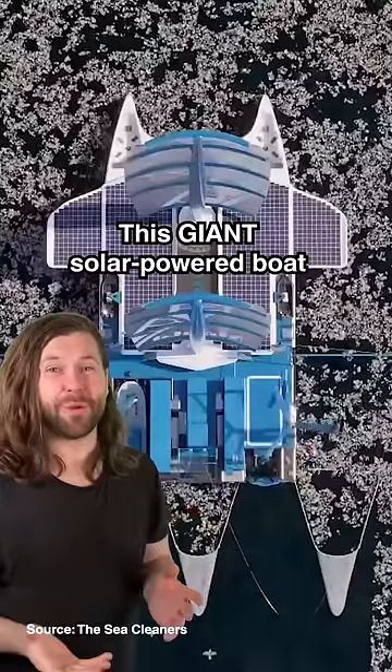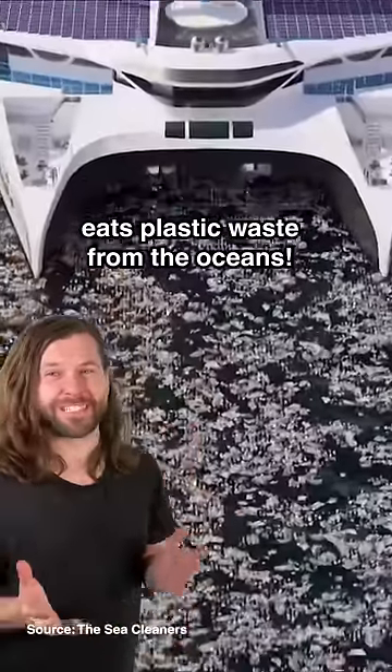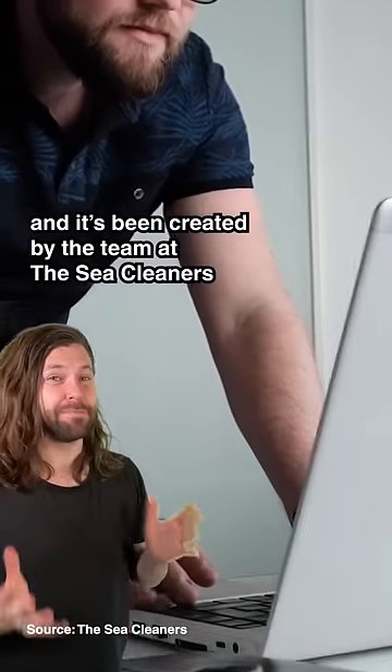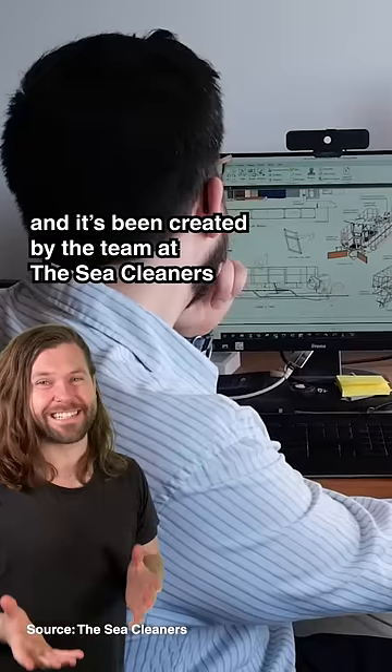This giant solar powered boat eats plastic waste from the oceans. It's called the Manta, named after the Manta Ray, and it's been created by the team at the Sea Cleaners.